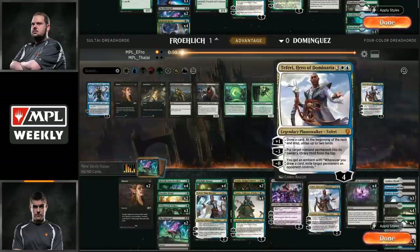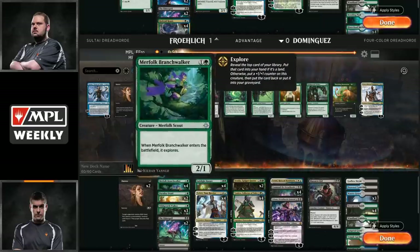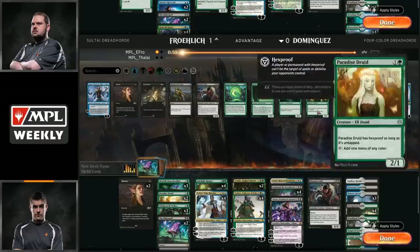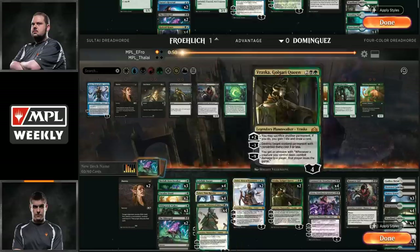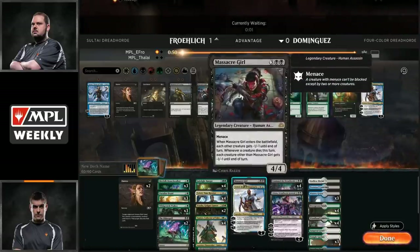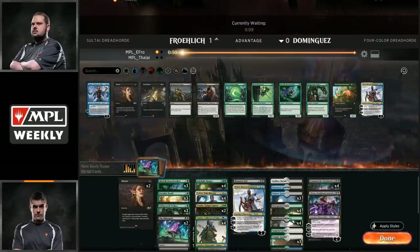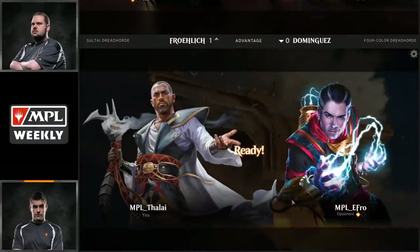On the flip side, Eric might just be interested in not even attacking the Planeswalkers — he knows about Command the Dreadhorde, and just wants to get Javier's life total low enough where Command the Dreadhorde won't be that relevant. Teferi Time Raveler comes down, minuses on that Hydroid Krasis sending it back to Ifro's hand. Branchwalker explored Tamiyo into the yard as well. Ifro naming Command the Dreadhorde — he was trying to find his own Command the Dreadhorde here, but did not get there.